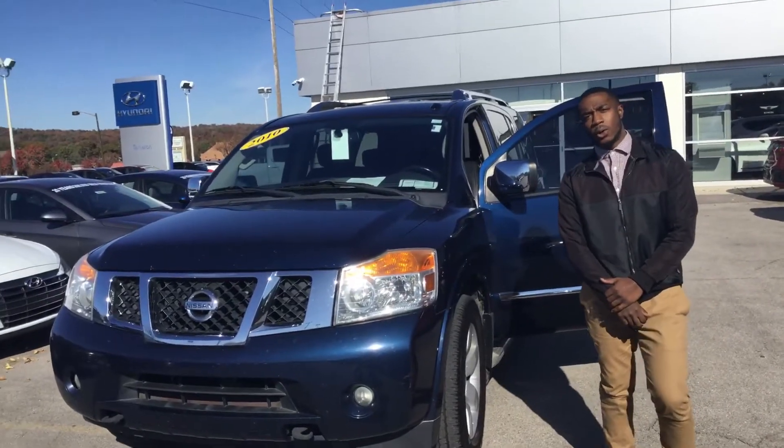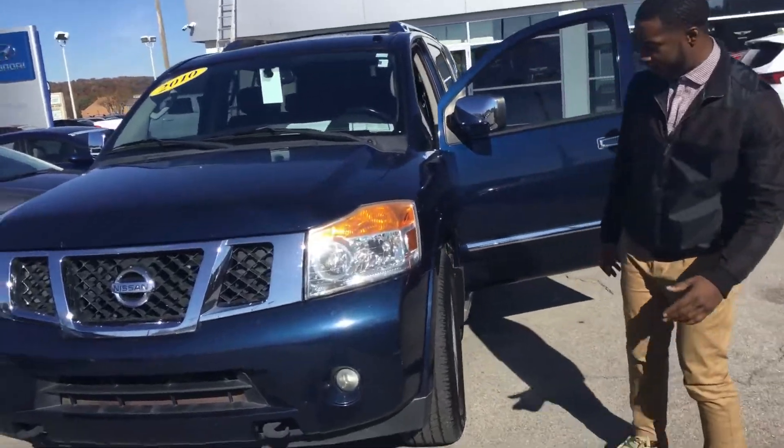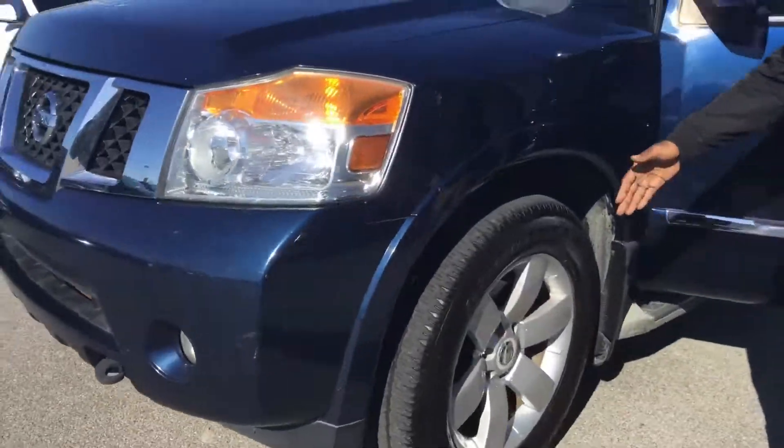Hello Scar, thank you for inquiring on this beautiful navy blue 2010 Nissan Armada. Follow me, let me show you some features. This vehicle is equipped with LO wheels,